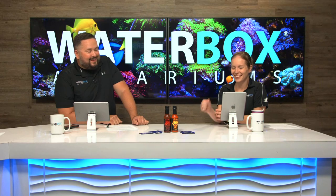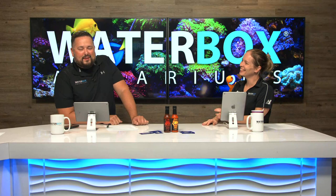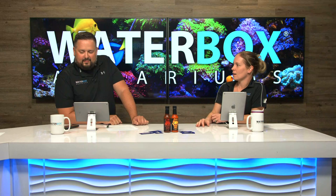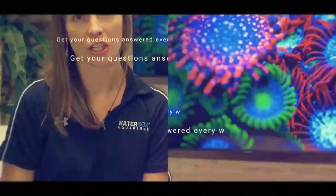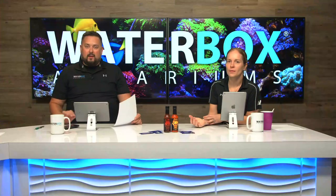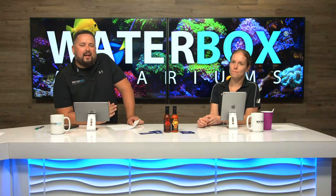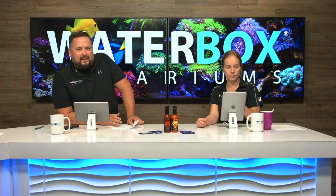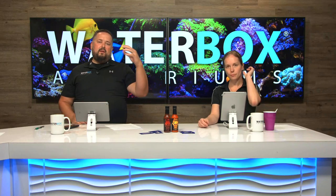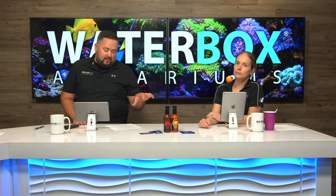It's time for Ask Jess. If you want your questions answered, email ask Jess at waterboxaquariums.com. They got three questions here today. The first one comes from LJ, who is really enjoying the frag setup series and has three questions that all kind of tie together.